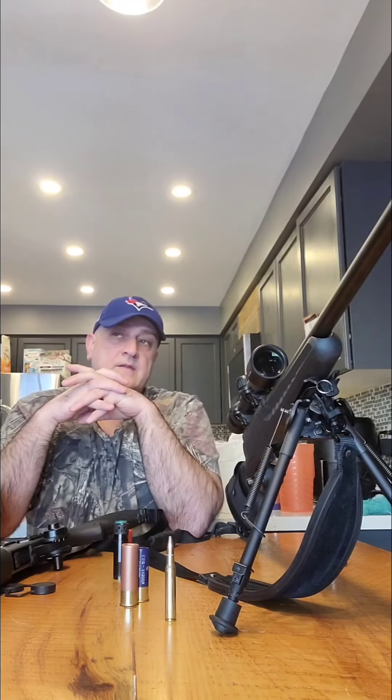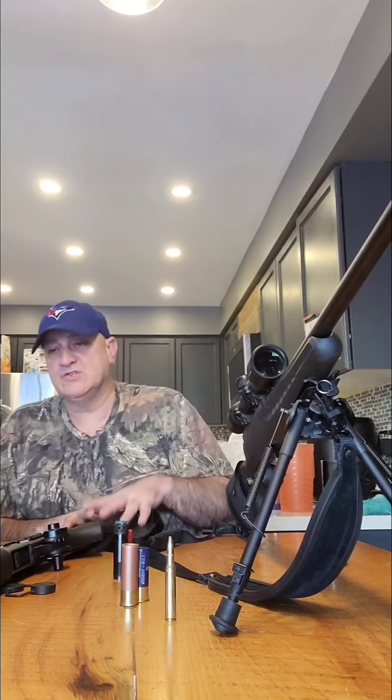What's great about shotguns — especially if you're a person who says 'I'm going to hunt for turkey this spring but hunt deer in the fall' but you only have four or five hundred dollars — is versatility. If you had to choose between a rifle and a shotgun, I would go with a shotgun, because a shotgun is so versatile. You can shoot anywhere from grouse all the way up to moose.